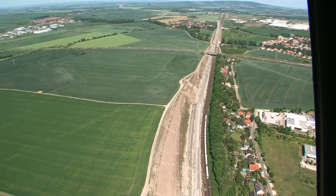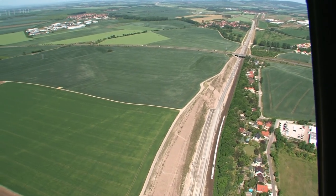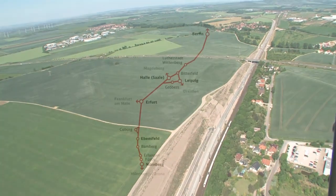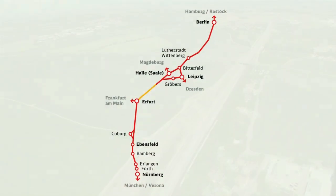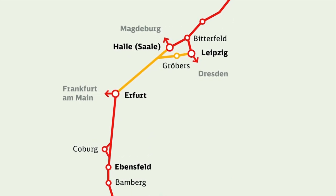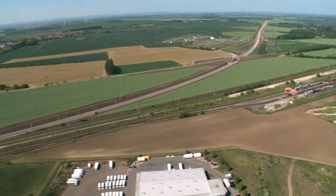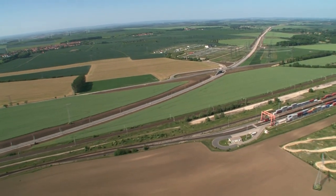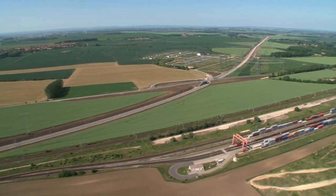North of Erfurt, section 8.2: the 123-kilometer-long new line to Leipzig/Halle, a construction site with a length of 100 kilometers, until it's linked to the existing rail network in Gröbers. Heavy earthworks in the Thuringian basin, with dozens of intersecting bridges and six viaducts with an overall length of 14.4 kilometers.